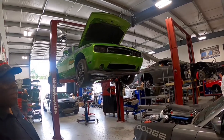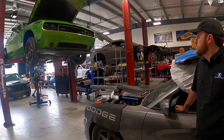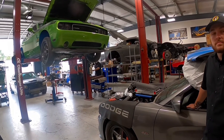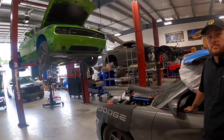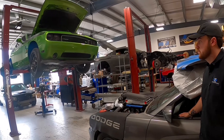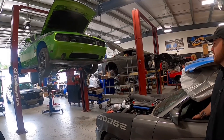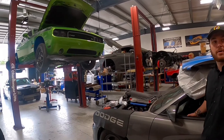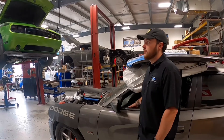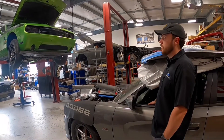So is it primarily Mopar, or do you work on Chevys too? Yep — LS and LT engines. More predominantly the LT-based stuff is what we're diving into, with the C8s coming out on the LT platform. We've done Hemi stuff since 2014, so we're trying to dive into a new market.